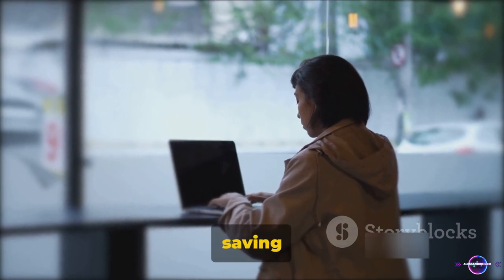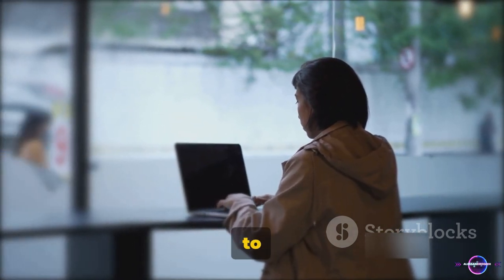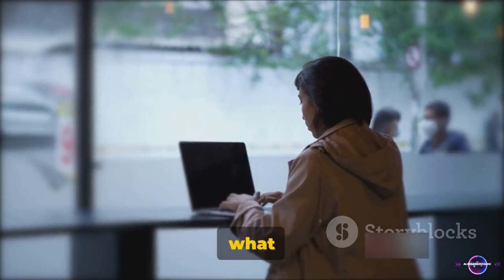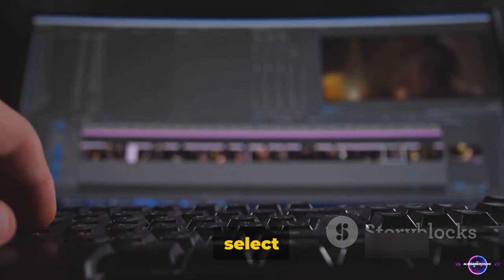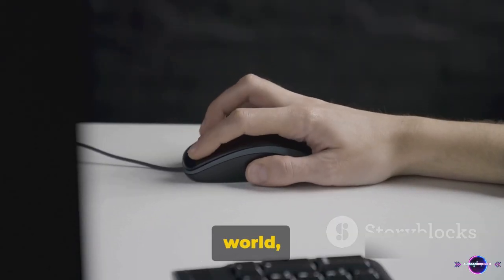Next up, let's talk about saving time with folder shortcuts. Imagine having a path laid out to your most visited destinations, but within your computer. That's what folder shortcuts do. To create one, simply right-click on your desired folder and select Create Shortcut.